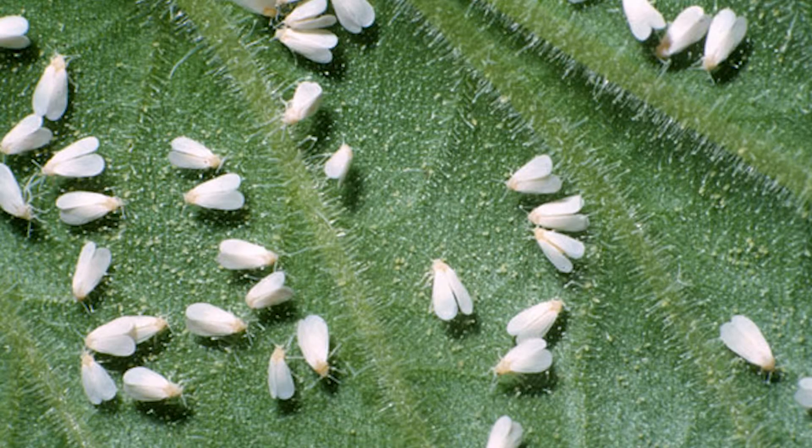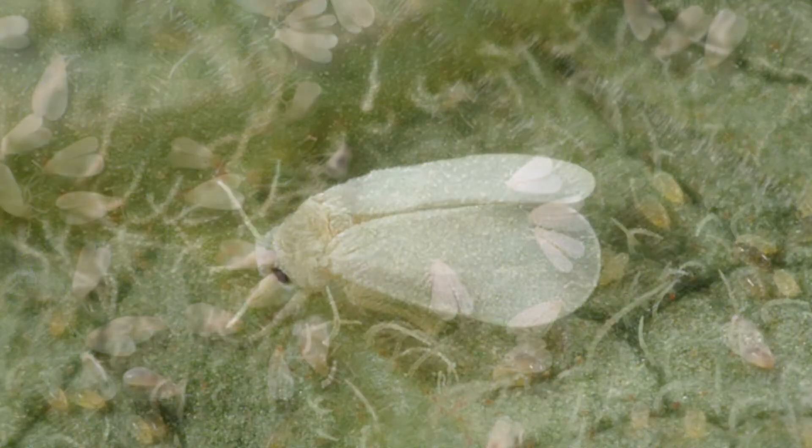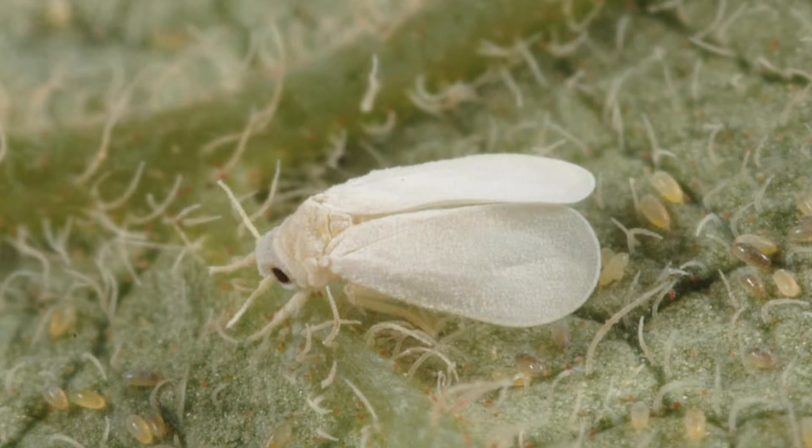White flies are another insect pest closely related to aphids. They are very small and can be noticed when an infected plant is shaken or disturbed — the tiny flies will swarm out from the underside of the leaves. White flies particularly like verbena and lantana. They cause a black fungus to grow on plants by secreting honeydew on the leaves.